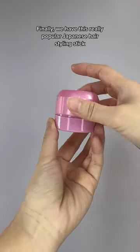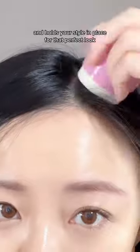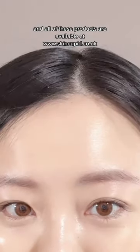Finally, we have this really popular Japanese hair styling stick, which easily tames flyaway hair and holds your style in place for that perfect look. And all of these products are available at SkinCupid.